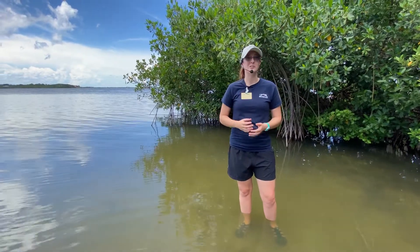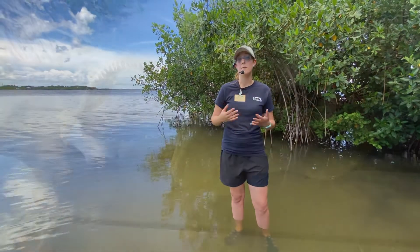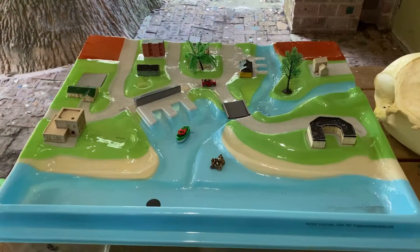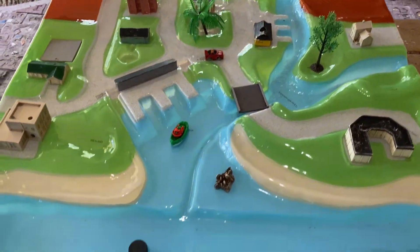In addition to our traditional seining, we're also going to be having some supportive activities such as our biofacts to talk about the different animal life of the lagoon, as well as potentially our enviriscape to teach about the different threats to our lagoon we are facing today, and what we can do to help.